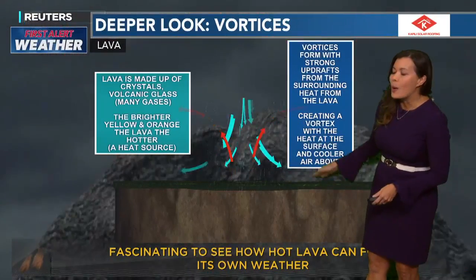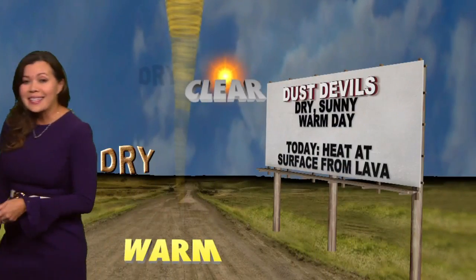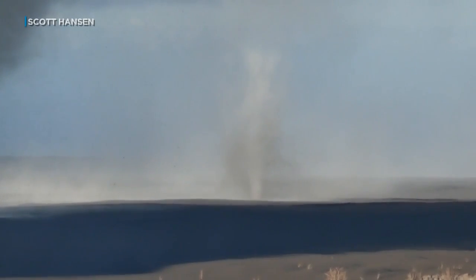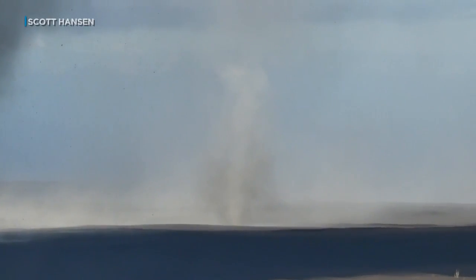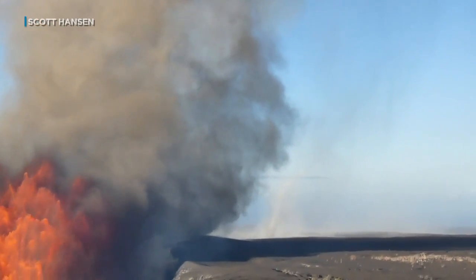So fascinating to see how hot lava can form its own weather. In the situation today, we got a dust devil — or more like an ash devil. And you can see, unlike a tornado that forms from a supercell and cumulonimbus cloud from above, this is from the ground up from the lava's heat.